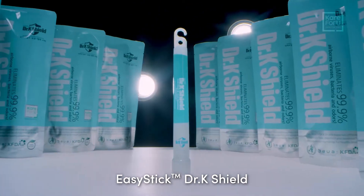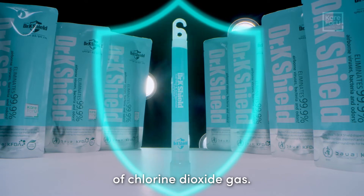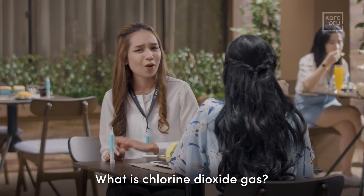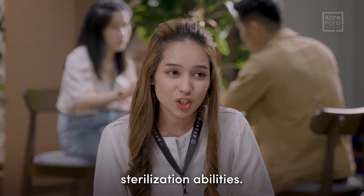EasyStick Dr K Shield provides optimal airborne protection by continuously emitting chlorine dioxide gas. What is chlorine dioxide gas? It is a gas with excellent sterilisation ability,